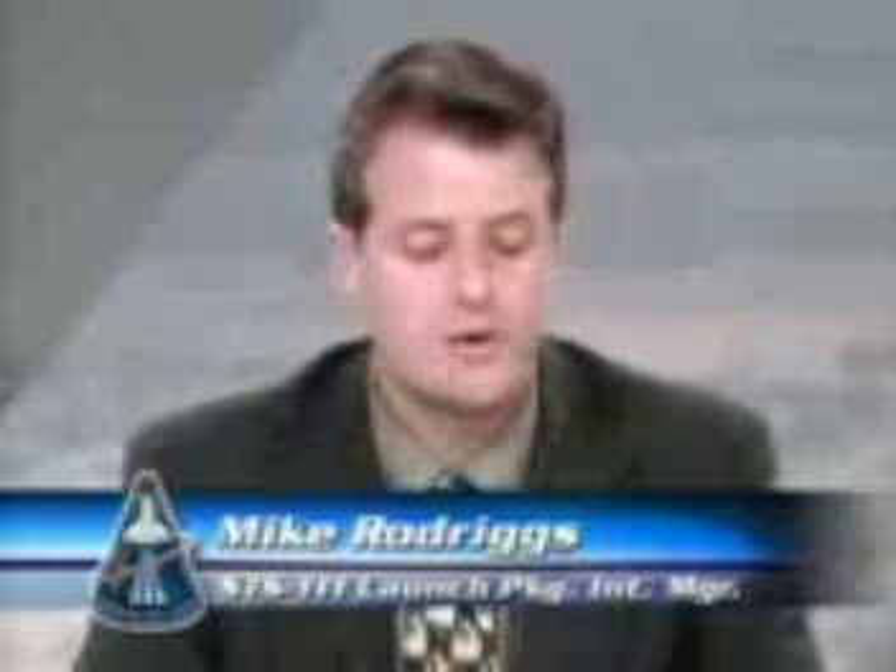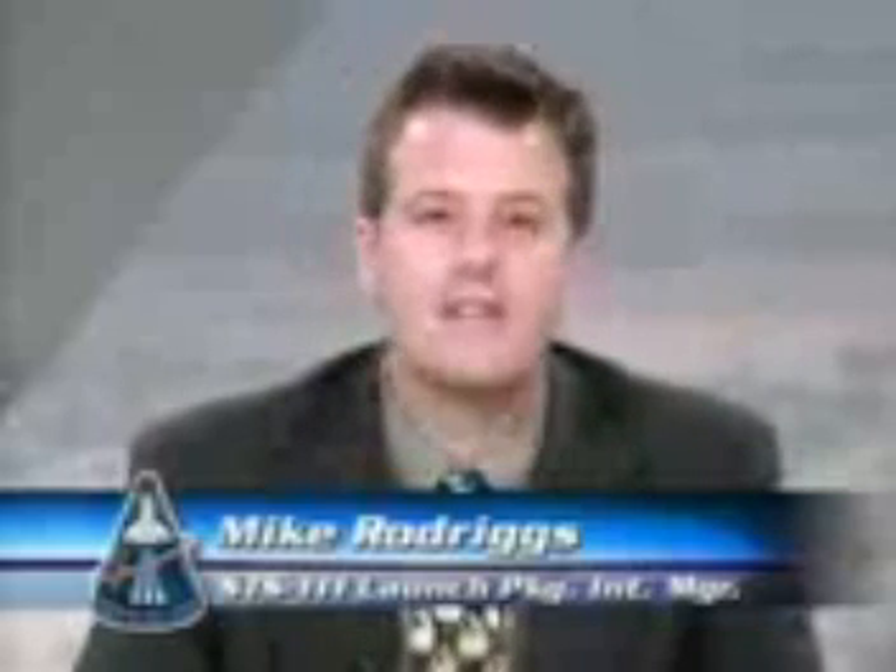Thank you very much. Good morning, everyone. My name is Michael Rodriguez; I'm the Launch Package Integration Manager for this mission, UF2 STS-111. We have a very challenging mission ahead of us. We've overcome a lot of significant hurdles, the last one being the recent addition of the wrist roll joint R&R, which was added to our flight roughly seven weeks ago. It exemplifies the cooperation between the NASA centers, NASA contractors, and our international partners.